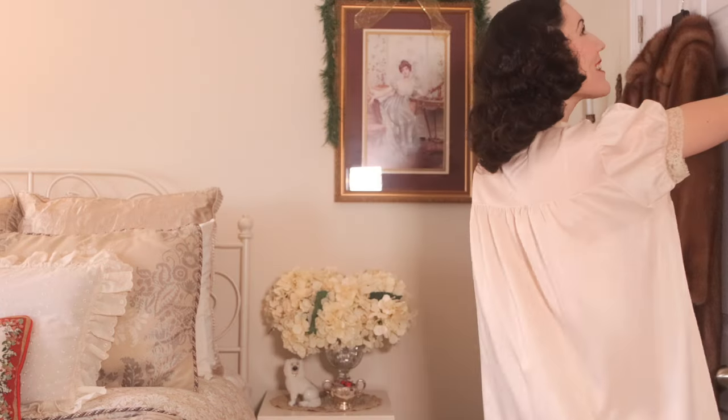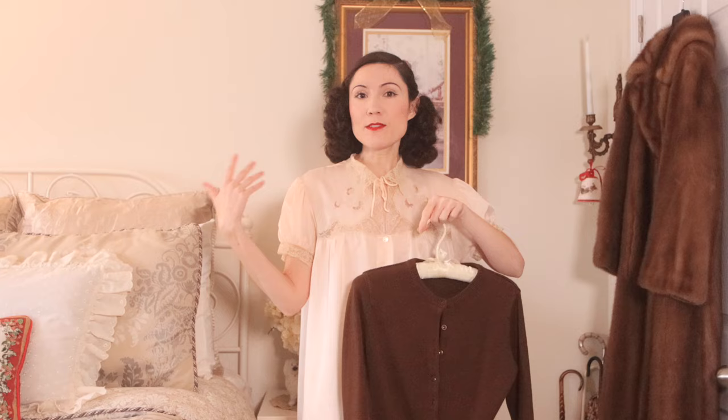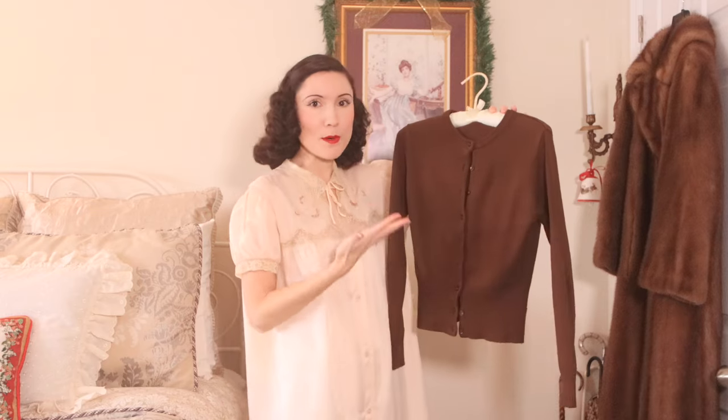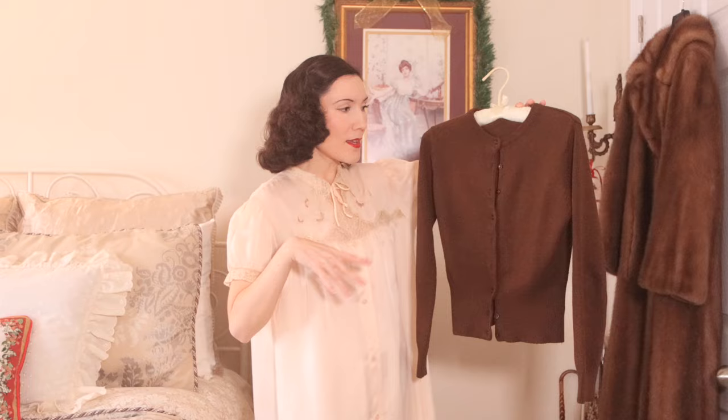Hi guys, welcome back to my channel. I'm in a dressing gown because today we are going to be styling something that I have searched high and low in every single thrift store for months, and that is a brown cardigan. You guys saw that I found one during Vlogmas near the end of December, and I have been wearing it non-stop since then. I thought I would show you some of the looks I've been wearing day-to-day, because I just cannot stop wearing it. You can create so many outfits with a simple brown cardigan.